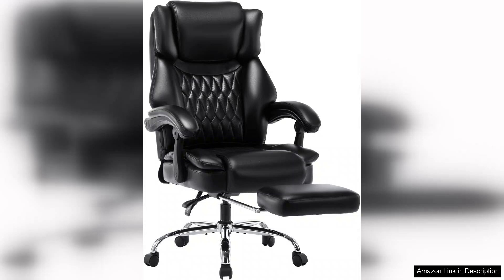Overall, the high back massage reclining office chair with footrest is a must-have for anyone looking to enhance their workspace with comfort and style. It beautifully blends functionality and luxury, making it an investment in both productivity and well-being. Highly recommended.